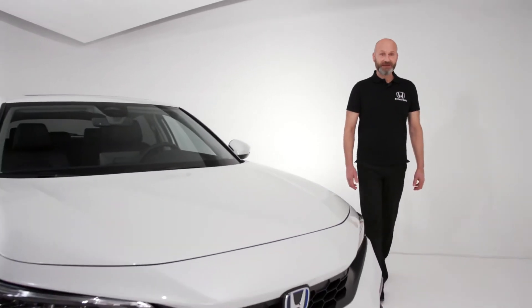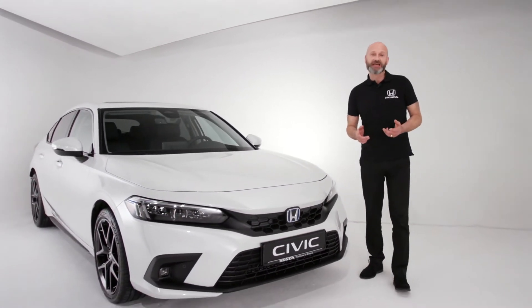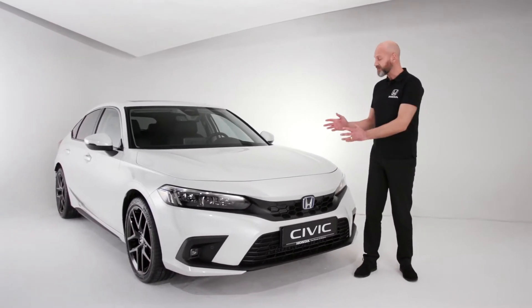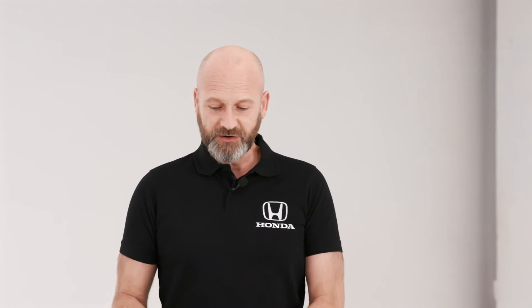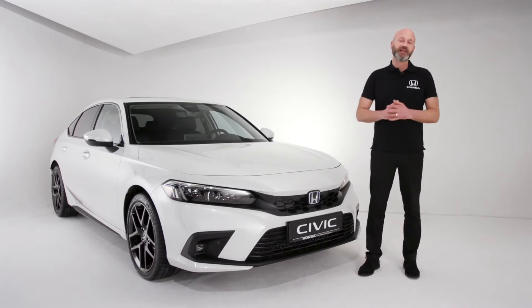Hi everyone, thank you for joining me. Have we got a treat for you. I've had a word with the big boss and he says I can actually share this sneak preview of the brand new 2022 Civic with you. This is the 11th incarnation of the Civic and it's hard to believe that it all started in 1972, so it is celebrating its 50th anniversary this year.